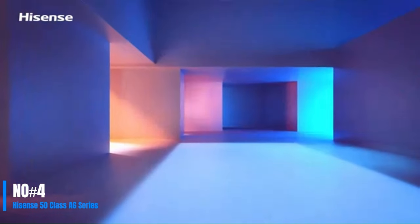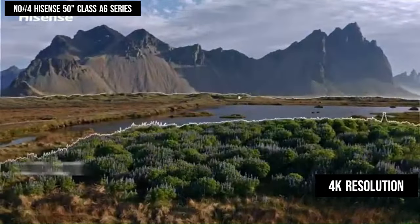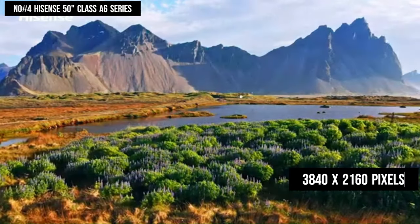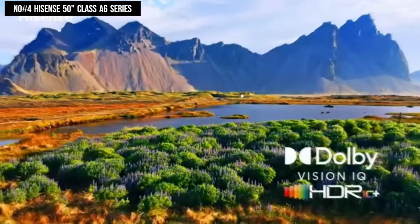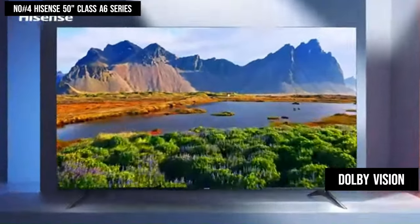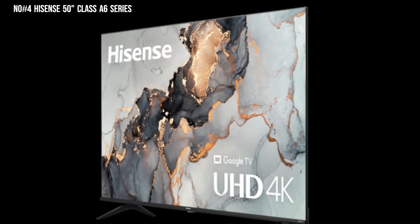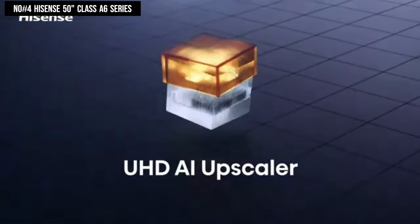Number 4. The Hisense 50 Class A6 Series with 4K resolution improves upon full high-definition with 3840x2160 pixels, providing a clearer and more detailed picture, making content appear more realistic and true to life. Innovative visual technology such as Dolby Vision brings characters to life with darker darks, brighter brights, and a remarkable color range. A format delivering HDR content via compatible over-the-air signals further enriches the viewing experience.